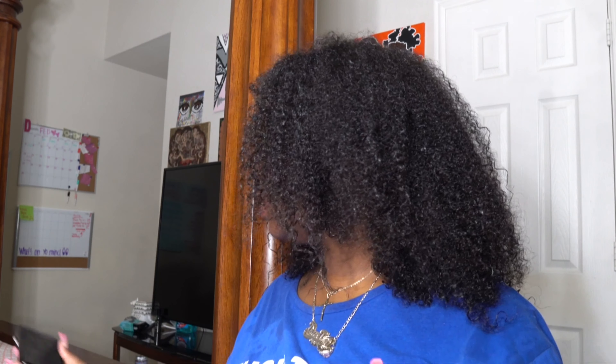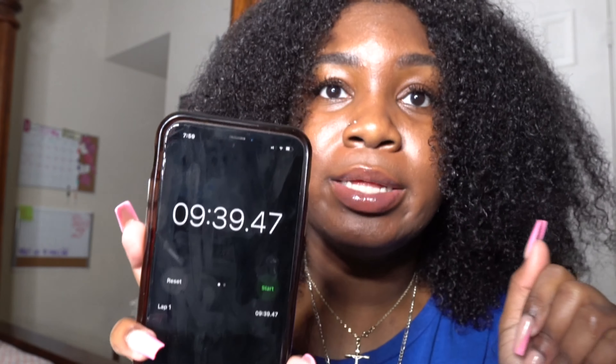Alright y'all, I'm back from drying my hair. It took me 9 minutes and 39 seconds to dry my hair — my hair dried faster than Mel's hair and faster than I thought. I feel like none of my curls really stayed. It's not that defined. This is not the me I want y'all to see, but this is the raw, real, and uncut me.